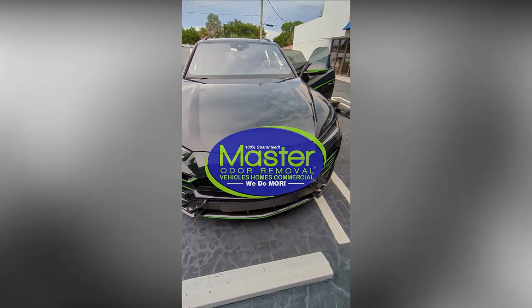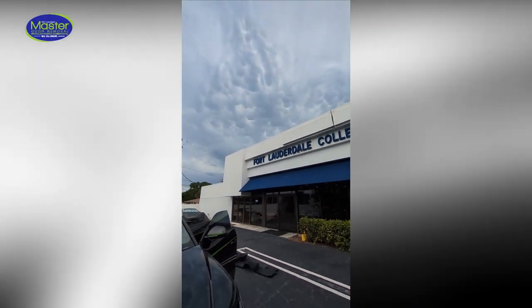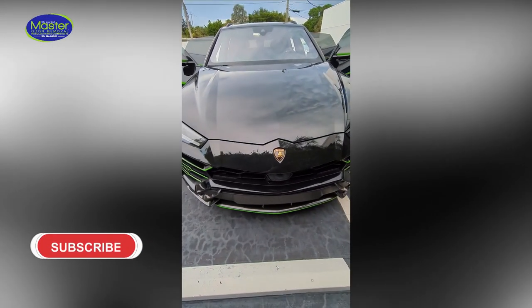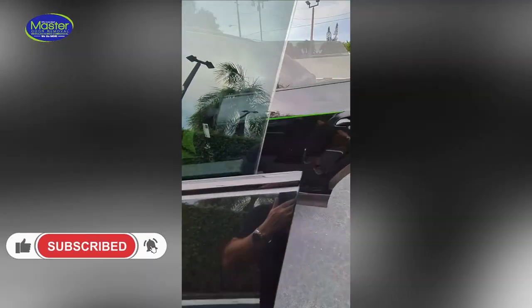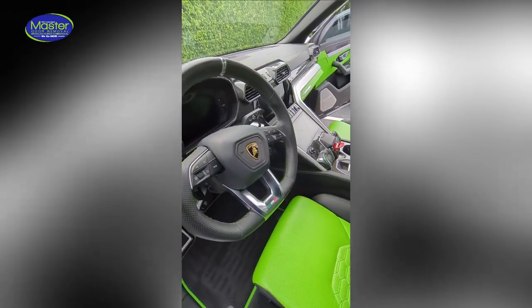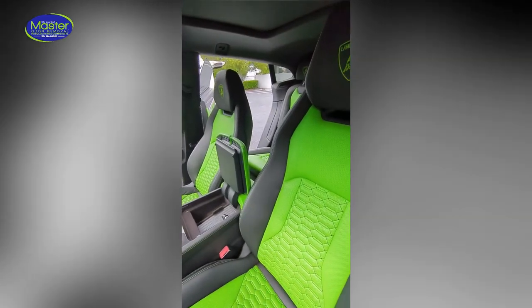Good afternoon everybody, it's Alex with Master Odor Removal. We're back at the Fort Lauderdale Collection luxury supercar dealership, servicing a Lamborghini that's already been sold. The owner brought it up from Miami — we've actually done another one of these with the same color palette for the interior recently at another dealership.